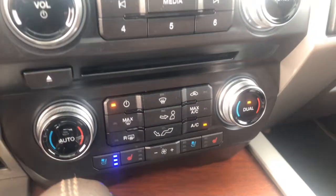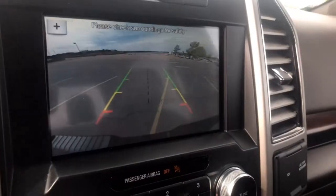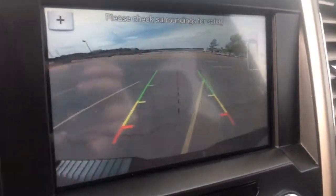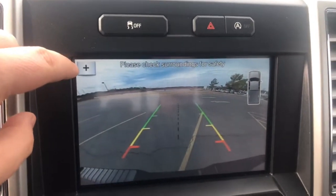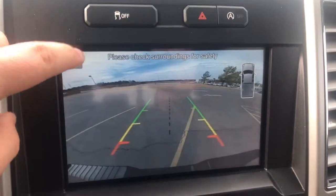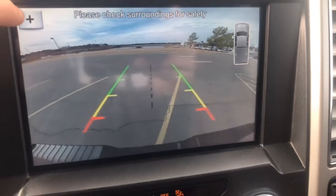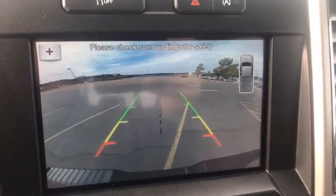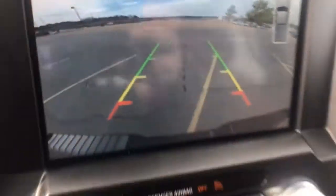Below that you have heated and cooled seats, dual zone — simply adjust what you want. It does have a backup camera as well, which I'll show you now, with parking sensors in the rear. As you see right there, you can also zoom in or zoom out. And if you turn the wheel, you can line up when you're trying to put a trailer on.